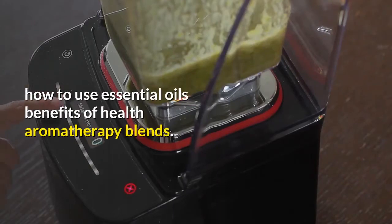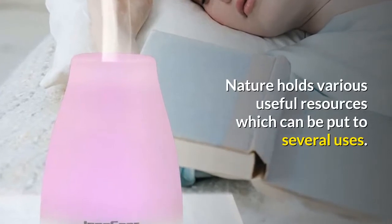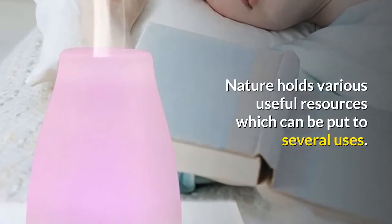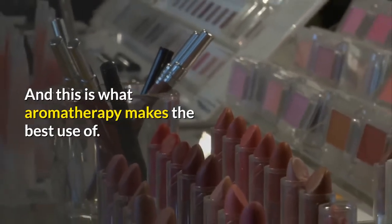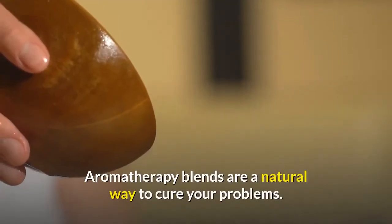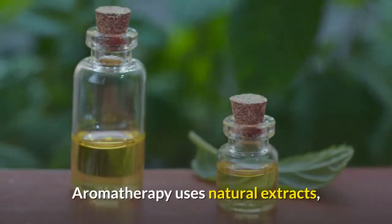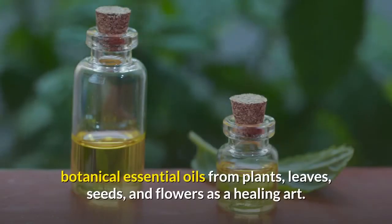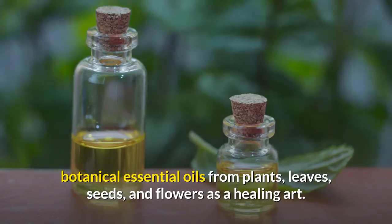How to use essential oils: benefits of health aromatherapy blends. Nature holds various useful resources which can be put to several uses, and this is what aromatherapy makes the best use of. Aromatherapy blends are a natural way to cure your problems. Aromatherapy uses natural extracts, botanical essential oils from plants, leaves, seeds, and flowers as a healing art.